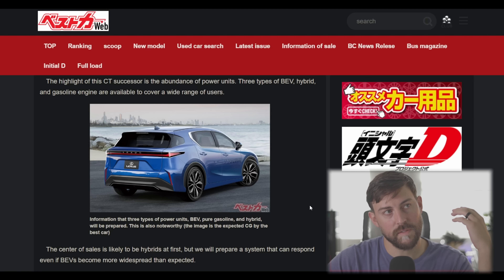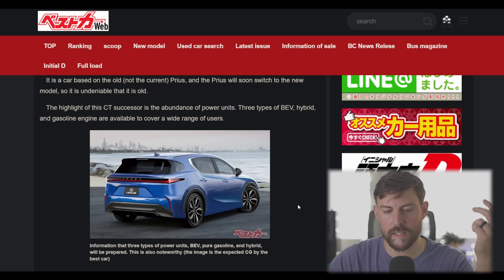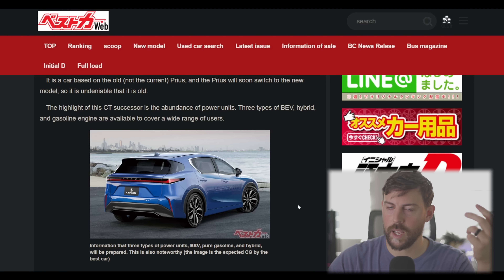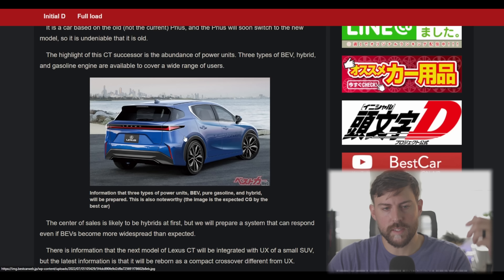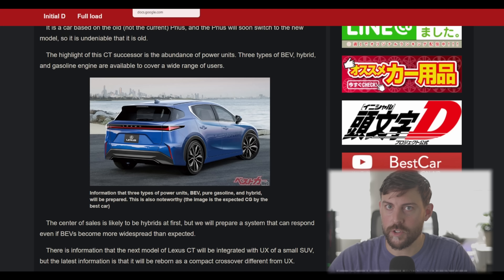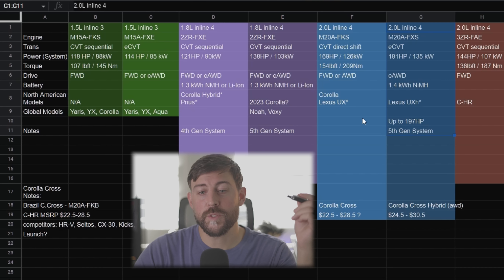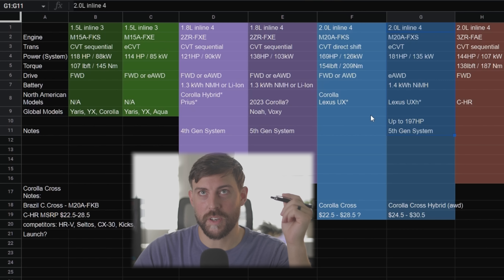There is a fully electric version of the UX, but only available in select markets — it's also pretty expensive, with limited charging capabilities and limited range, only about 200 miles and around 200 horsepower. So what would I want to see out of this compact crossover in terms of powertrains? I think we need to go to the spreadsheet for that — which powertrains will go into this tiny little compact wagon, the CT?